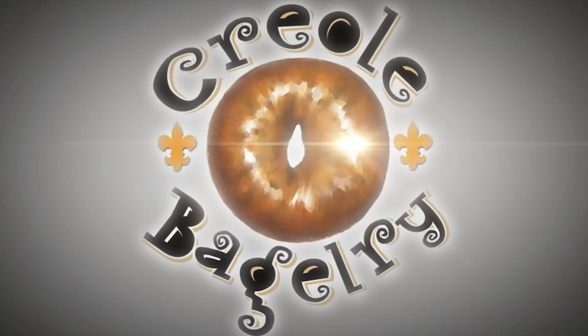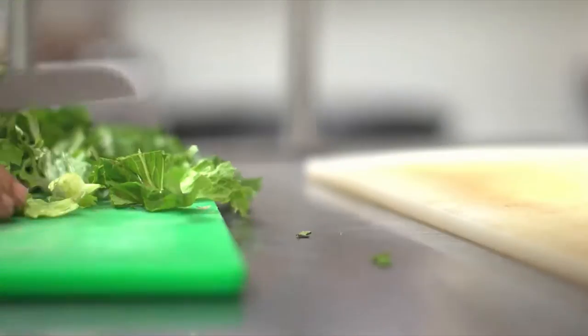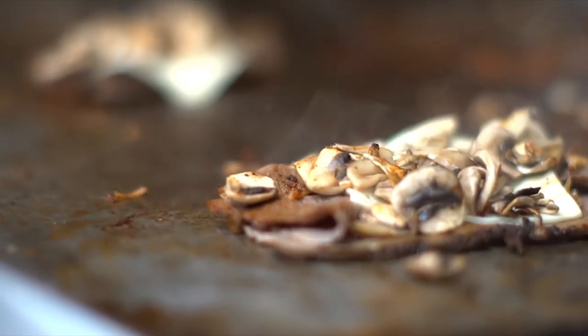Located on Gauze, next to Copeland's, Creole Bagelery is so much more than just great bagels. While we are well known for our delicious breakfast, our lunch menu is just as appetizing.